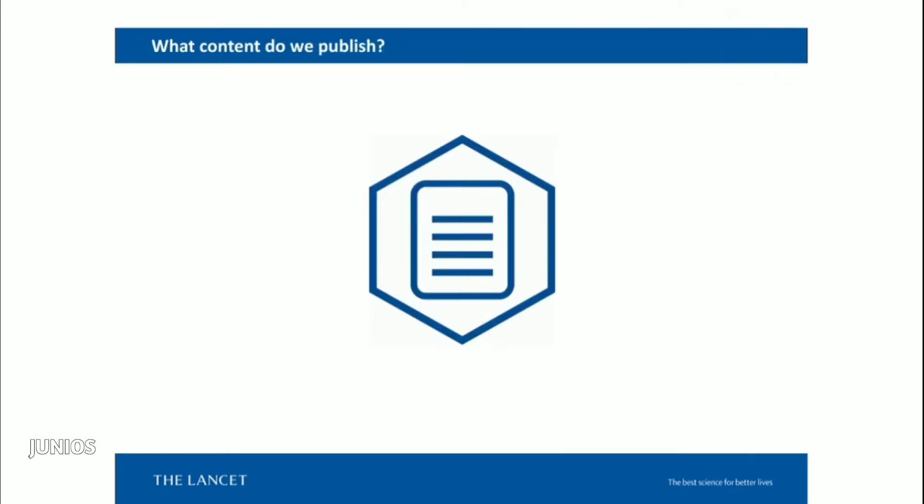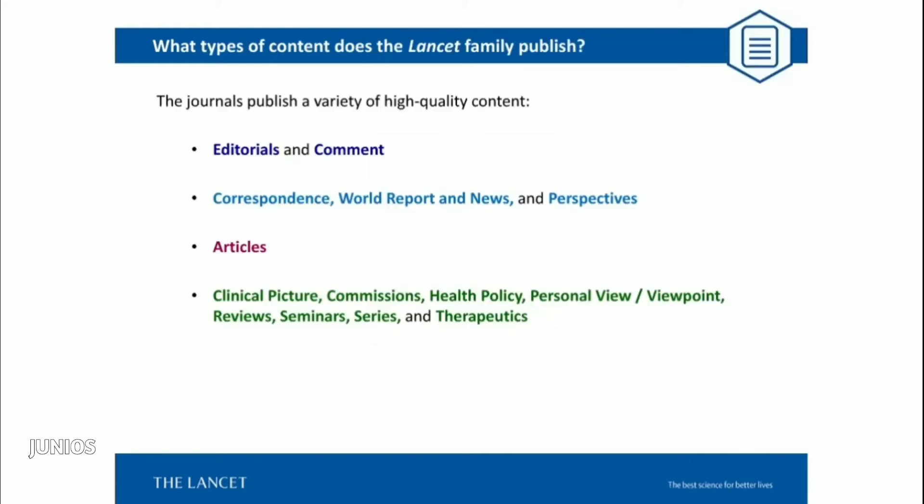Now let's talk about the content we publish and what we're looking for. In terms of article types: we publish editorials with every issue — these are the voice of each journal, written by editors to raise awareness of clinical and global health topics. We also publish comments written by experts in the field, and every research article in most Lancet journals is accompanied by expert commentary. Many journals also have correspondence sections, world report and news sections, and perspectives. And of course, research articles. Our 'green section' includes review articles, narrative reviews, systematic reviews, seminars, review series, and health policy pieces.